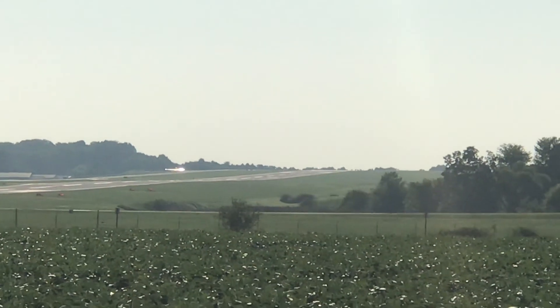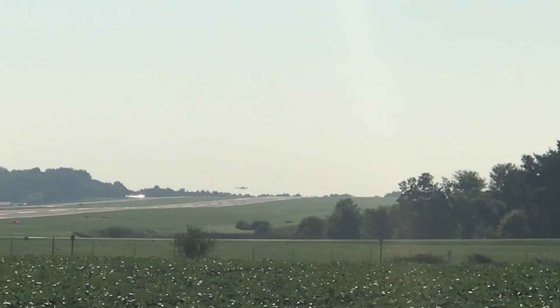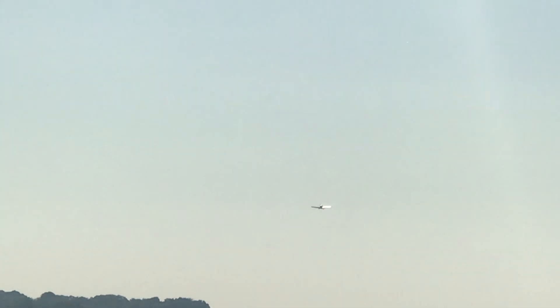Somebody's rolling for takeoff. Looks like a small airplane. Nice rate of climb there — he jumped up off the runway. That's a pretty good rate of climb. That's not a 172 or 152. You gotta have some power for your rate of climb to be really good and significant.